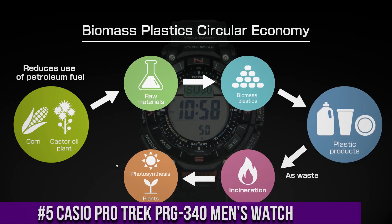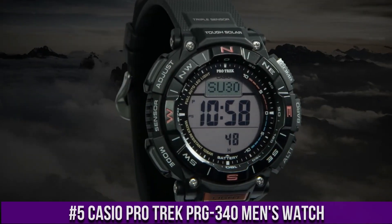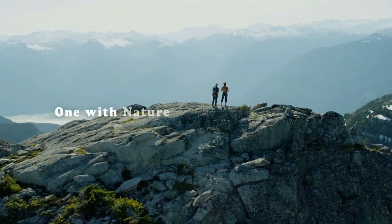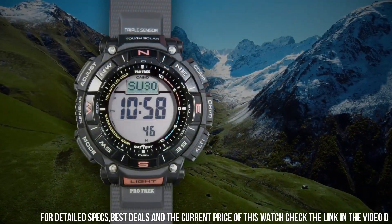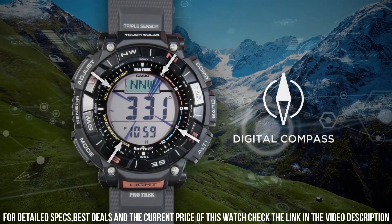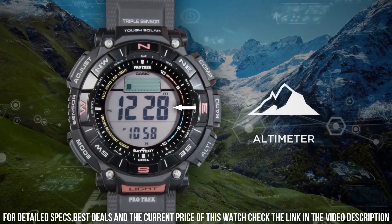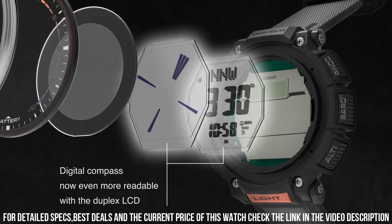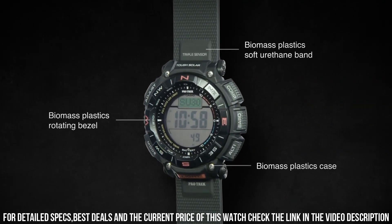Number 5: Casio Protrek PRG-340 Men's Watch. It is equipped with Japanese solar quartz movement and 3513 caliber. Resin biomass case of round shape. Case dimensions are 51.7 mm in diameter and 15.1 mm in thickness. The dial is LCD. Display type digital. This timepiece has mineral glass. Soft urethane biomass resin band, band color black. 100m water resistance.